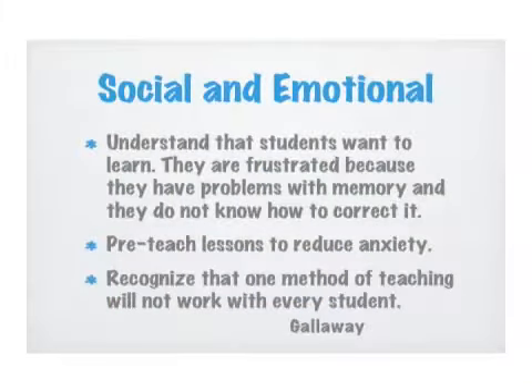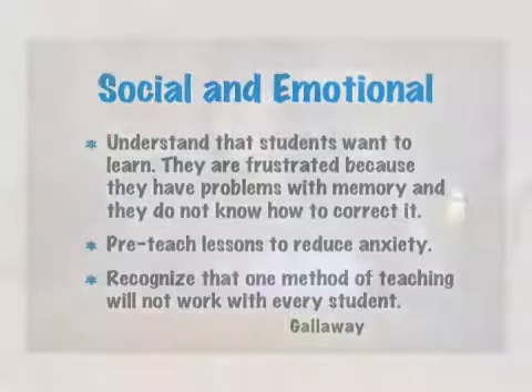It's really important to understand the social and emotional component when working with our kids. Our kids sometimes get frustrated with their problems with memory because they don't quite know how to correct it. Be very aware, especially when it comes to mathematics, as it can create some anxiety. Pre-teaching of lessons can be very helpful, and recognize that there are multiple ways to approach instruction.